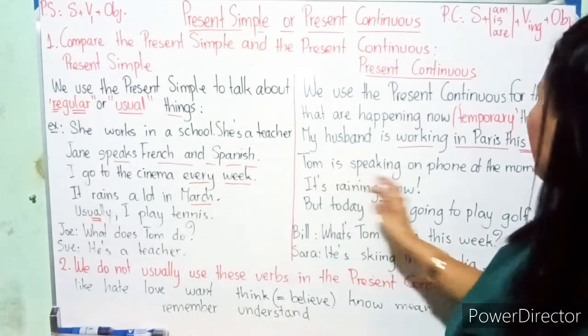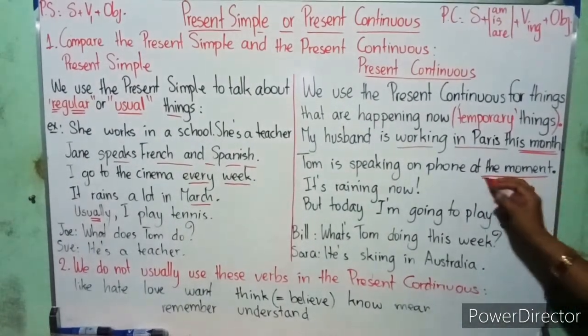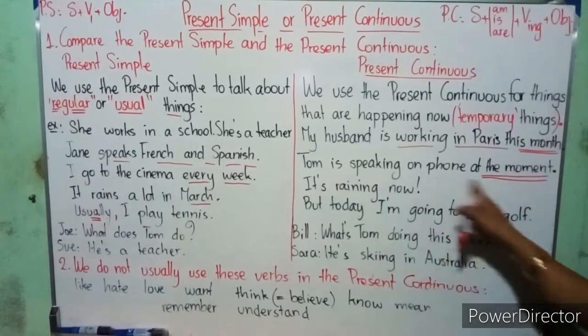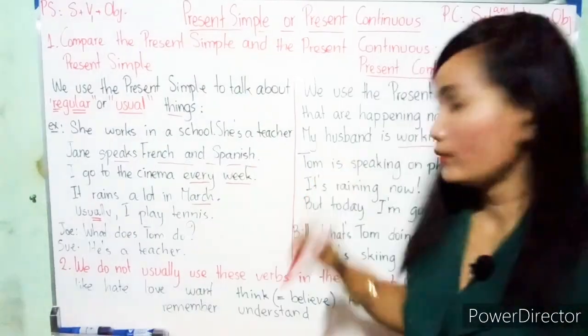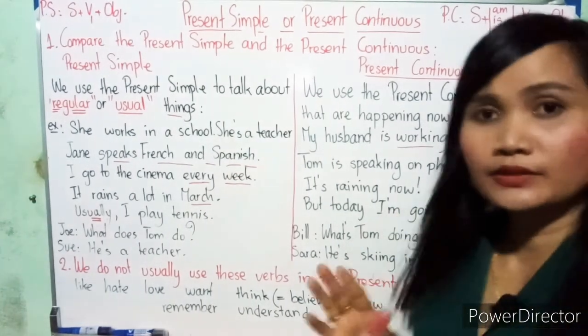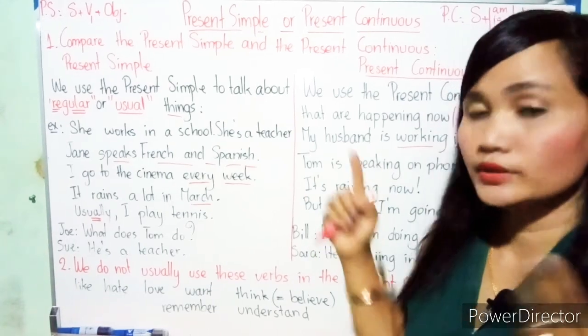For example: 'My husband is working in Paris this month.' Just this month — he's working in Paris, so we use the present continuous. It's a temporary action. 'Tom is speaking on the phone at the moment.' — 'at the moment' means it's temporary too. 'It's raining now, but I'm going to play golf.'